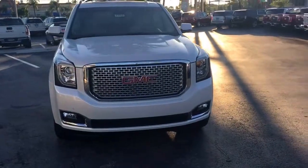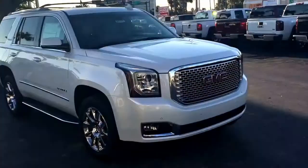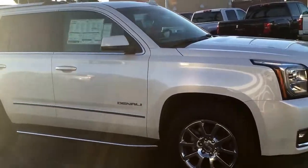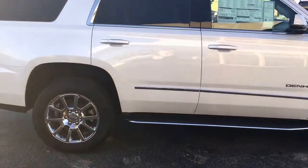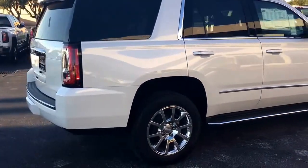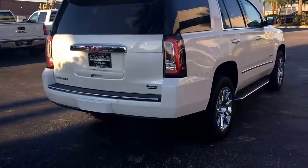Hello, my name is John D from Carls Buick GMC. I just want to shoot you a real quick video of our 2016 GMC Yukon Denali. This is a fully loaded Yukon, as most are. It comes with remote start — you can start your vehicle up to 200 feet away with your key fob, or anywhere you have cell phone service.